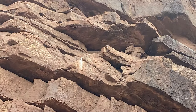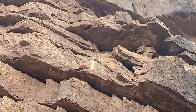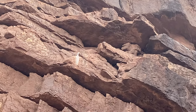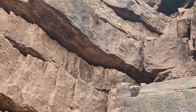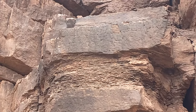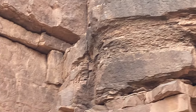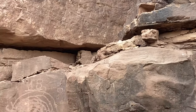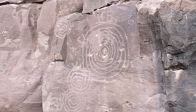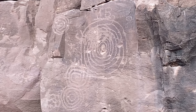I hiked up to these cliffs first because I was interested in that white mark, which indicates a bird — usually a bird of prey. Then I was drawn to this interesting rock layer with a lot of smaller rocks. But then as I got closer, I found these: the most interesting find of all.